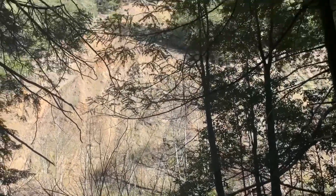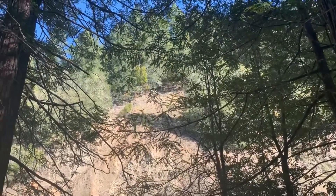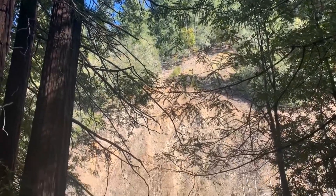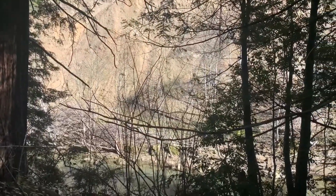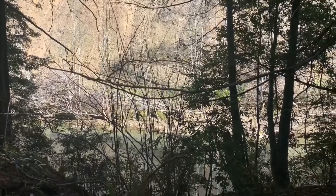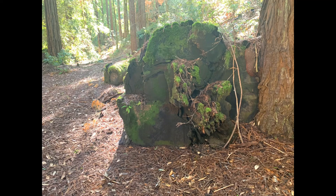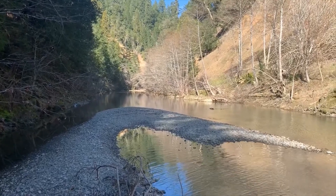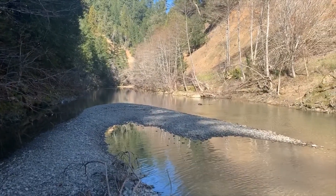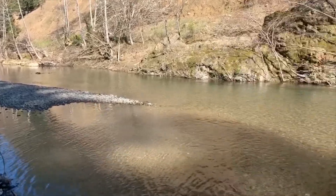On the other side of the river is the 80 acres, a separate parcel, very steep. This is it — the Wheatfield Fork of the Wallala River.